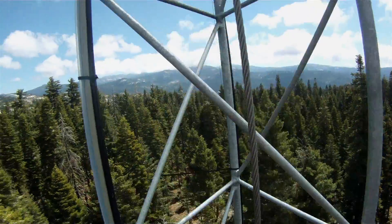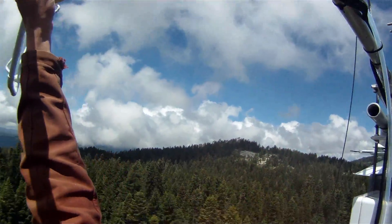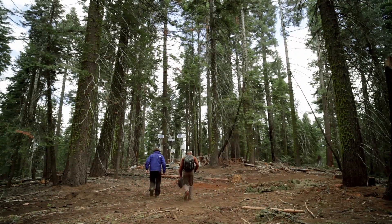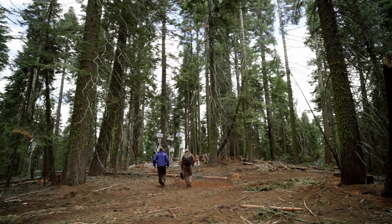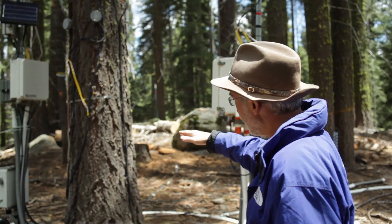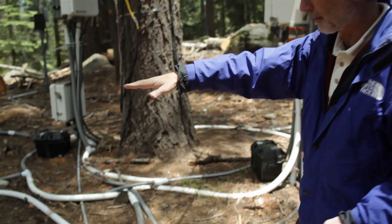This is a large footprint where we measure how much water the trees are using, how much carbon dioxide the trees are taking up, and these are critical issues for California and for the world. We have about 150 or 200 sensors. This is the most instrumented tree in the Sierra Nevada.